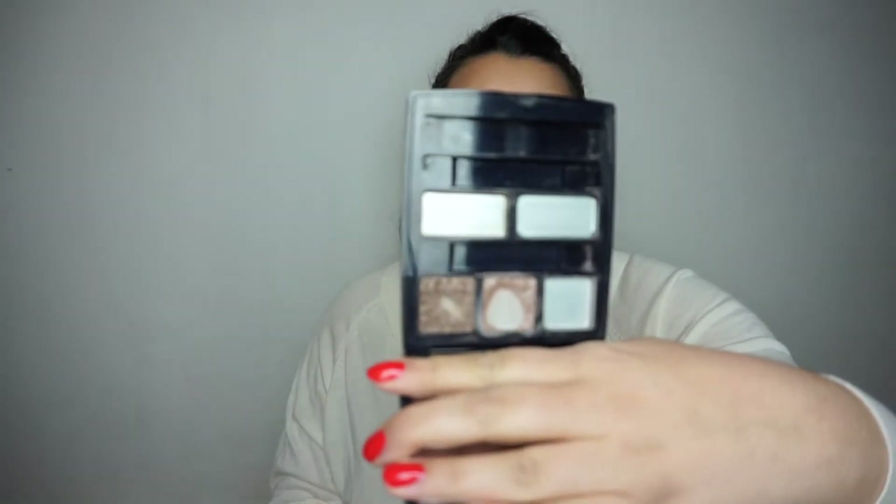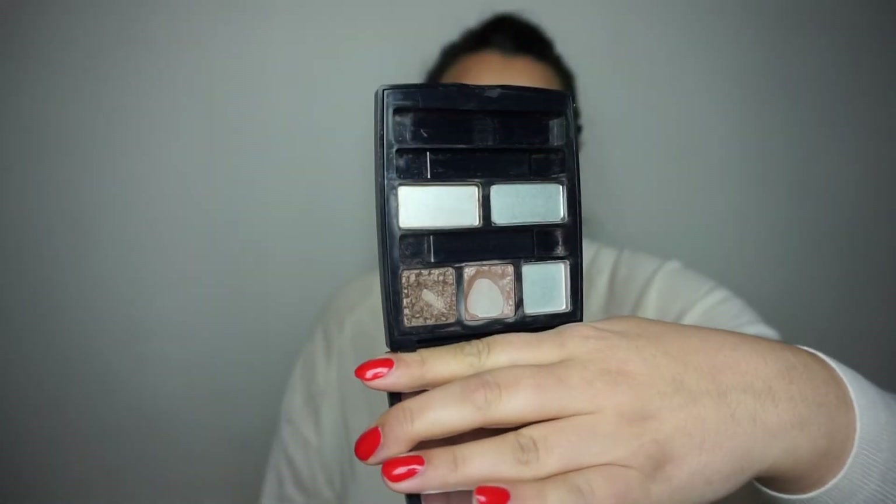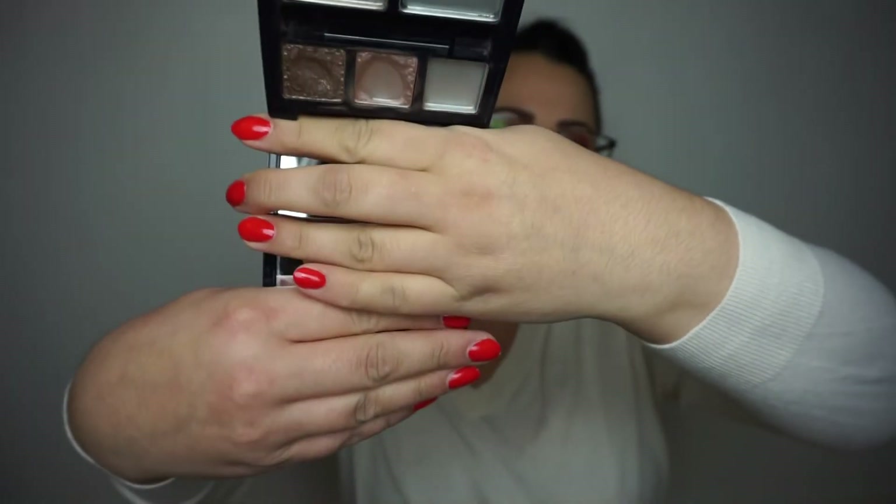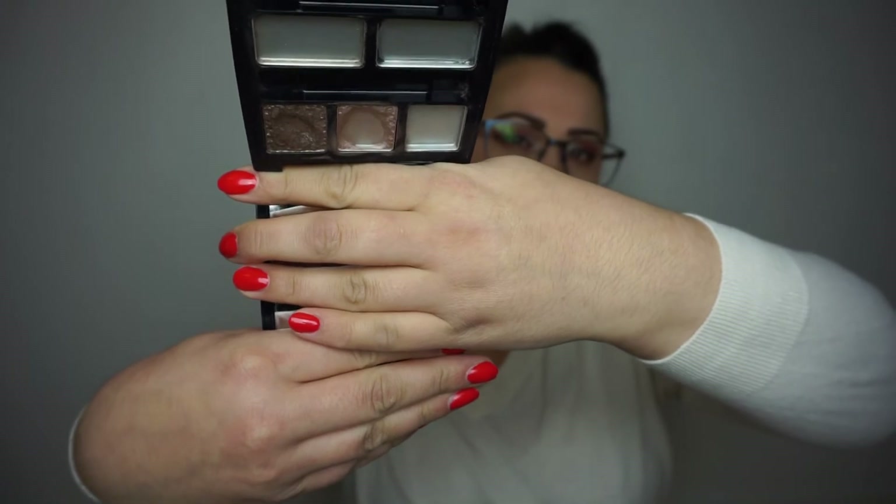My Dior palette with the two eyeshadows — I wasn't able to finish that one either, unfortunately. But you can see I do have pan on both of them. I have a little bit of side pan on the lighter one. So I will be bringing this back in 2022.